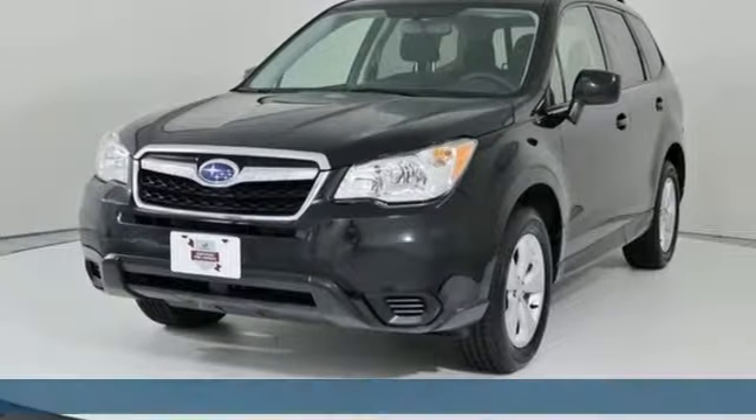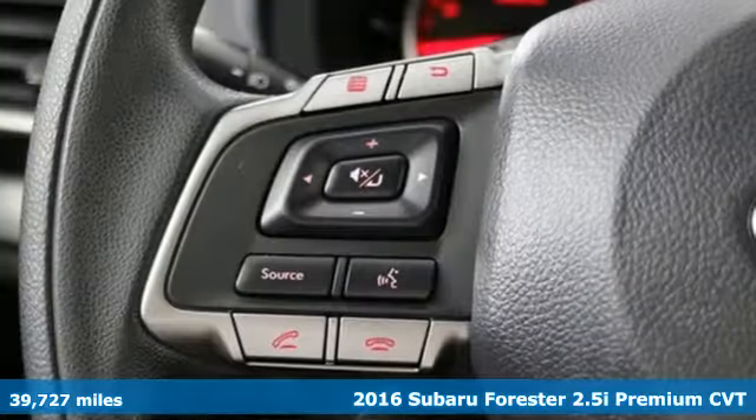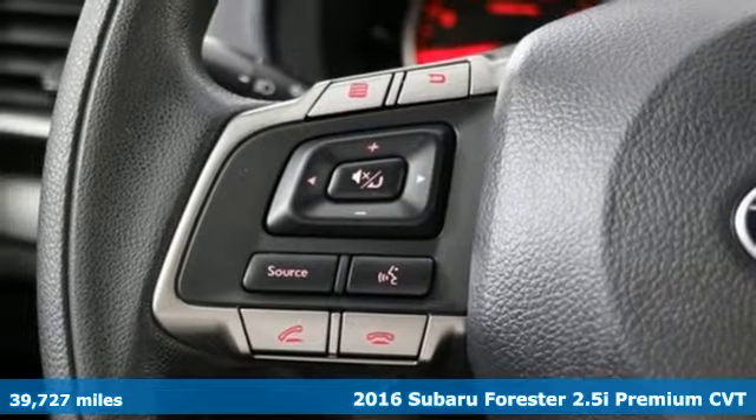Here's a 2016 Subaru Forester. Durable, reliable Subaru.